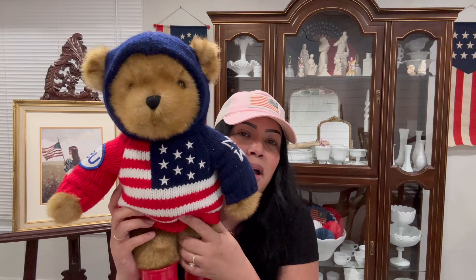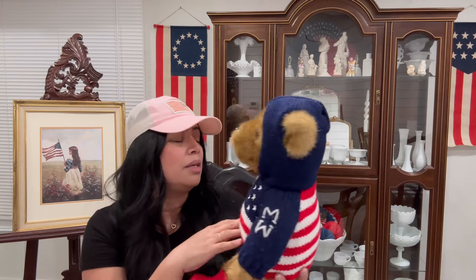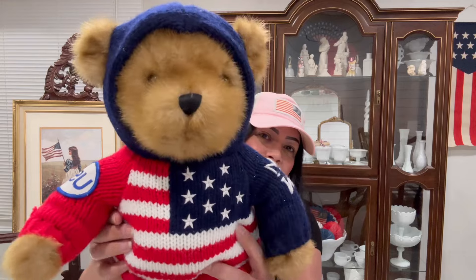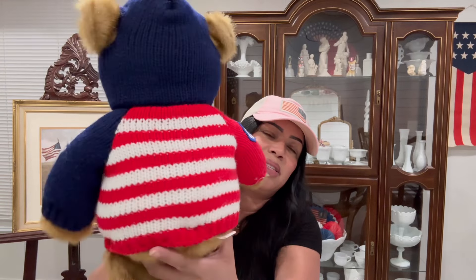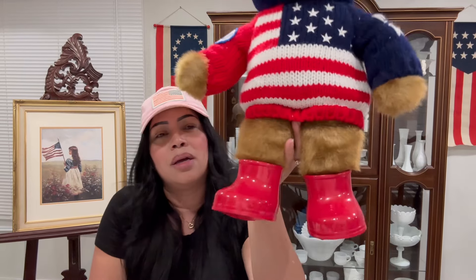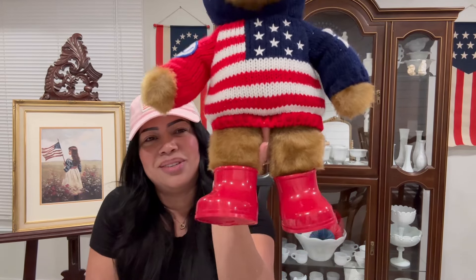This one is my favorite — look at this guy, $2. His little sweater says USA and look at his face — I just loved it. His little sweater is so cute, and look at his little boots! He is just adorable — also $2.